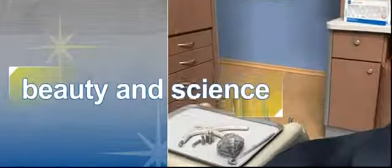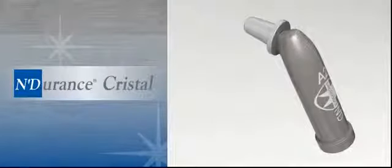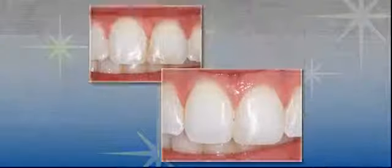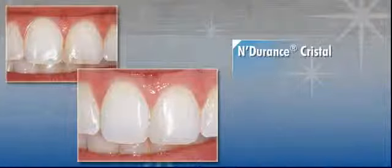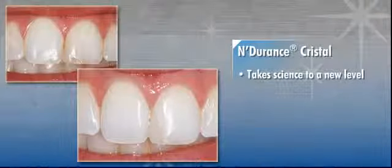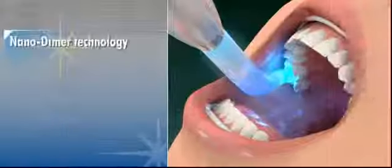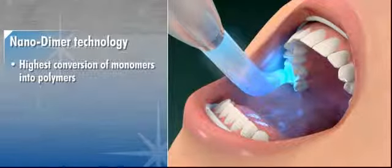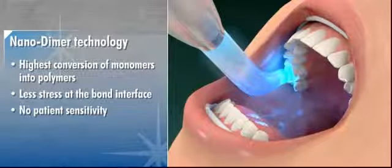Endurance Crystal is the ultimate combination of beauty and science, a product that will benefit both you and your patients. With proven science from Endurance Universal Composite, Endurance Crystal takes science to a new level and provides a truly aesthetic restoration that will stand the test of time. The NanoDimer Technology demonstrates the highest conversion of monomers into polymers, resulting in less stress at the bond interface with no patient sensitivity and prevents staining.